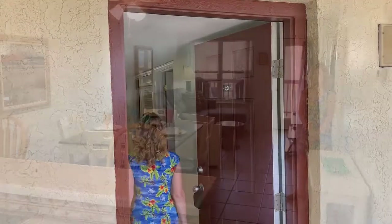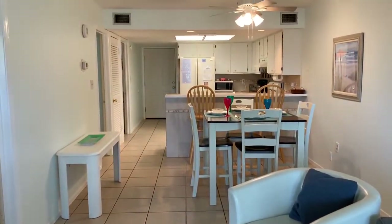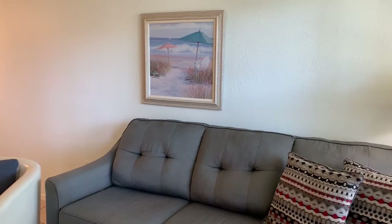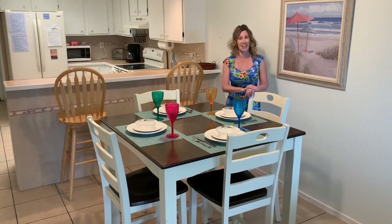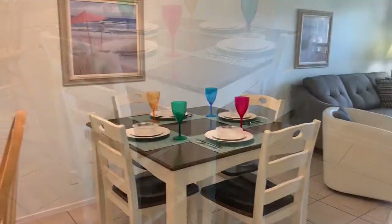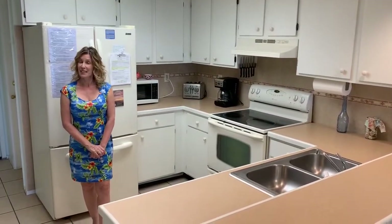Hello and welcome to Surfside 2, Unit 201. Come on in and have a look around. The open concept living and dining area is a great place to entertain all your family. The dining area has seating for four with additional seating at the kitchen bar. The kitchen has plenty of cabinet and counter space.